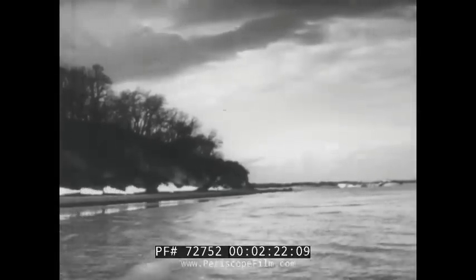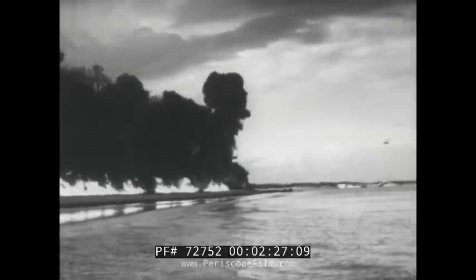Beach installations formed a second line of defense. From secret control stations, pressure is released and a flame barrage rises to form a wall of raging inferno.